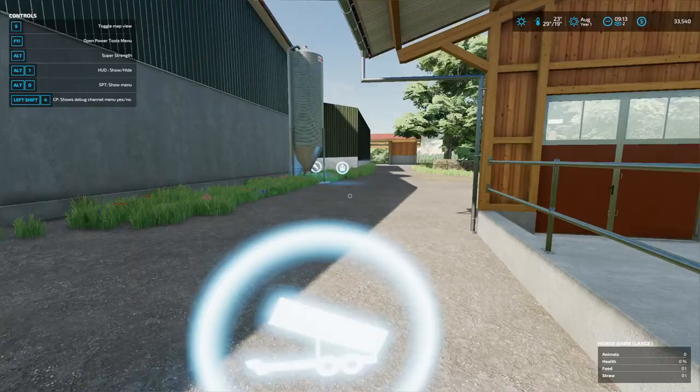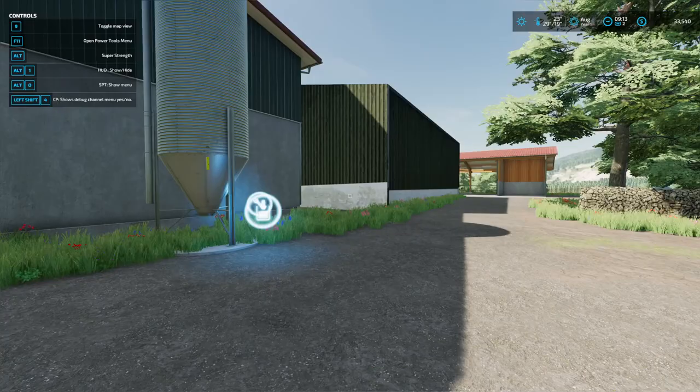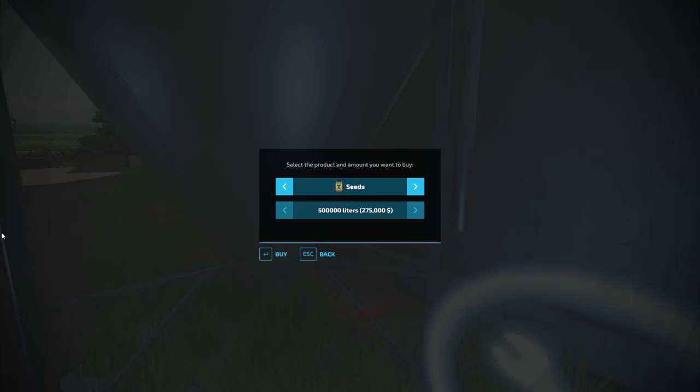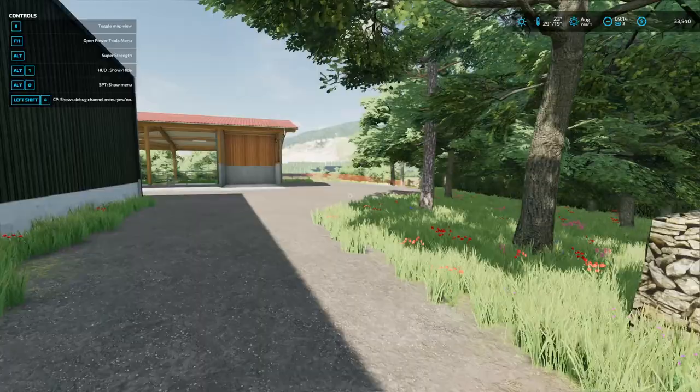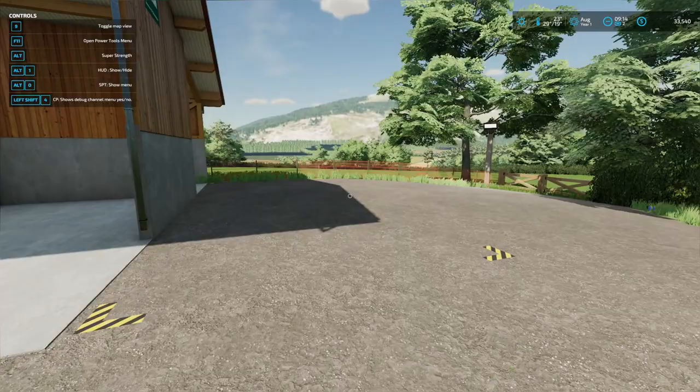There's a refill silo — I can put seed in there, up to half a million liters. As for money, I don't have much at all — we've got 33,000 to start with. We can do something with that for now.